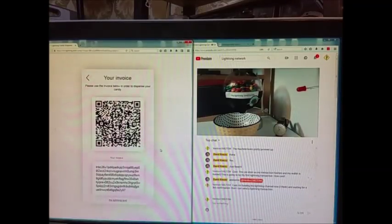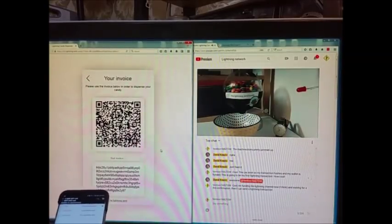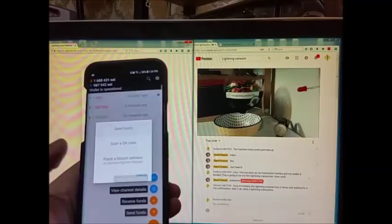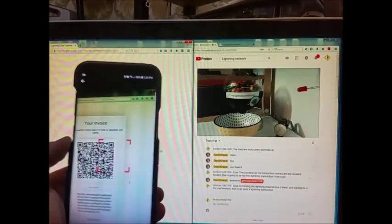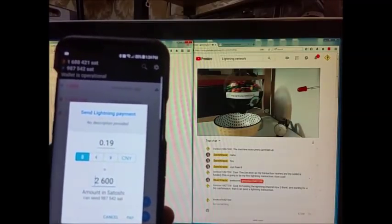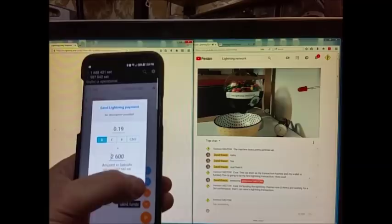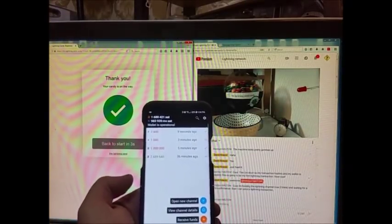It says 'Use the invoice below to dispense your candy' — and that is one heck of a big address, thank goodness for QR codes. I will send funds, scan the QR code — got it. It will send 19 cents worth of Bitcoin. Here goes — pay it. And it's sent! Woohoo!